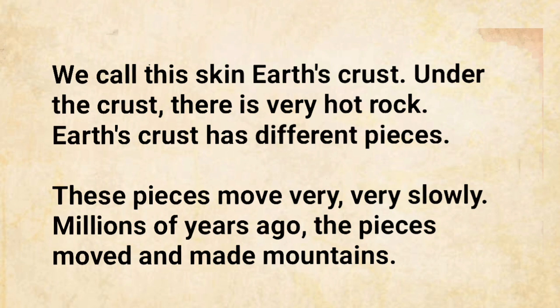Under the crust, there is very hot rock. Earth's crust has different pieces. These pieces move very, very slowly. Millions of years ago, the pieces moved and made mountains.